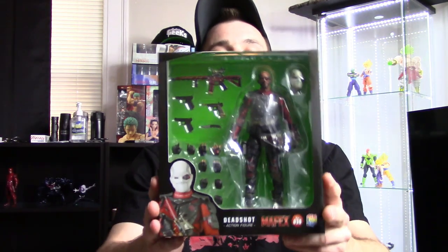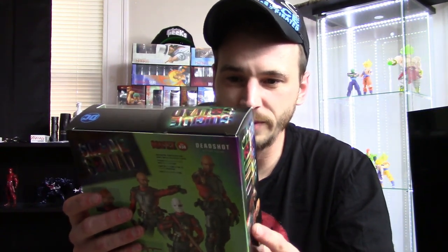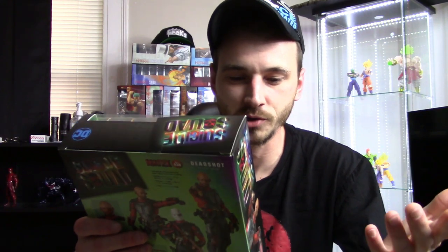I also got one more figure — it's the Mafex Deadshot. A lot of people are deciding between the Mafex or the SH Figuarts version. The Will Smith likeness is there, but it's not as good as the SH Figuarts — still pretty good though. I like how he has the eye piece, which the SH Figuarts doesn't have. The accessories here are what we should have gotten with the SH Figuarts — three different guns, his knife, a larger rifle, and a bunch of interchangeable hands including trigger finger hands.